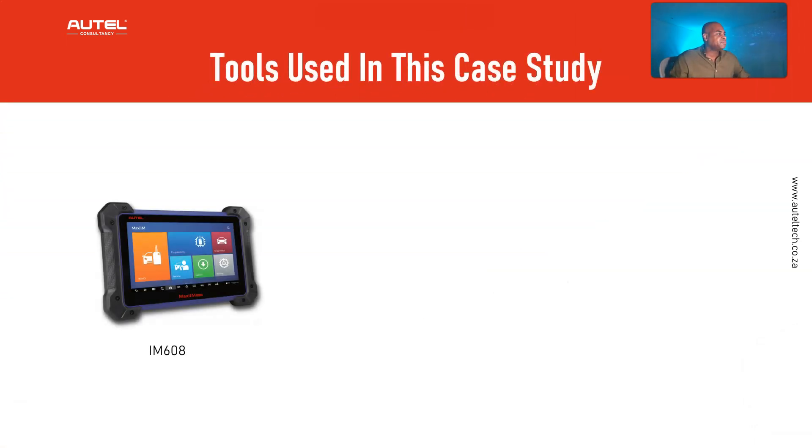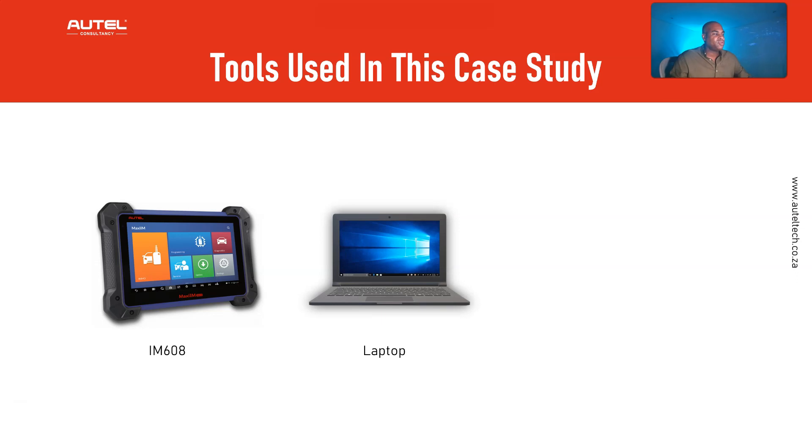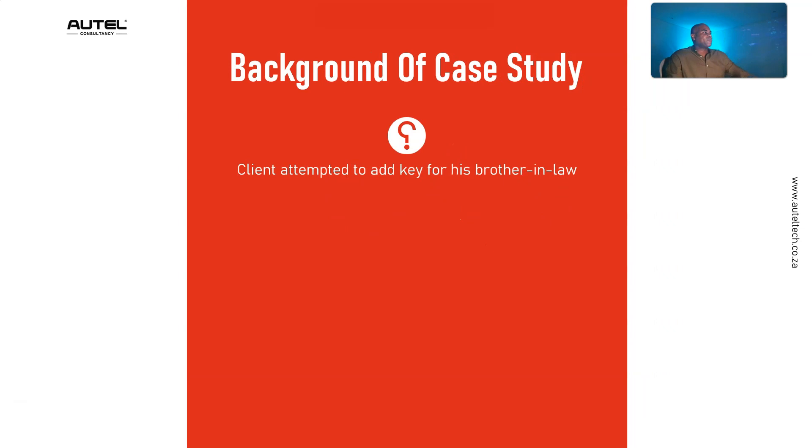In this case study we're going to be using the IM608, a Windows 10 laptop, and the original dealer key — not an aftermarket key, the dealer key.